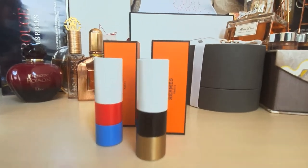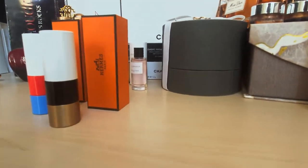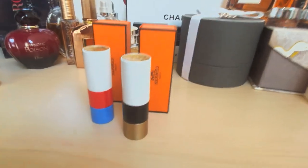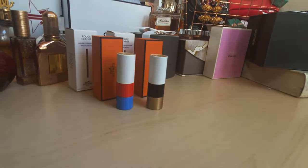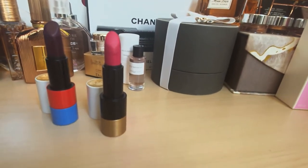I wanted to film some close-up footage for you in real time. The lipstick bullet is just a normal size, and the amount you get is pretty standard — I'll note the details below. But let me tell you, there is nothing standard about these lipsticks. They are the very top of luxury and high-end lipsticks that you could possibly get.